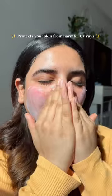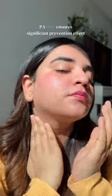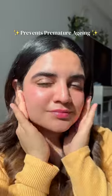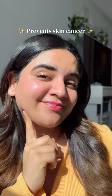It protects your skin from harmful UV rays. This one has SPF 50+, UVA and UVB protection, and PA++++ ensures significant prevention effect. It prevents sunburns, premature aging, and most importantly, it helps prevent skin cancer.